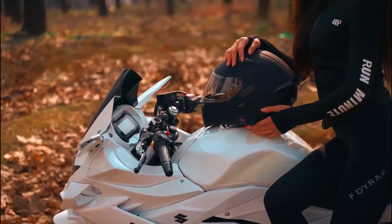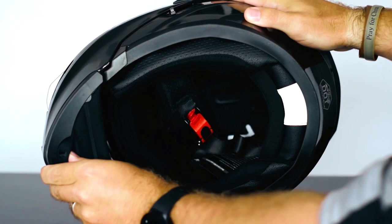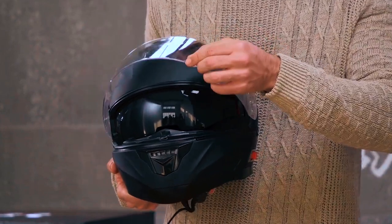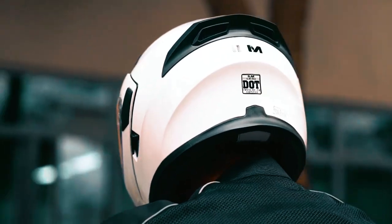We'll dive into their features, comfort, safety ratings, and overall performance, so you can make an informed decision when choosing the perfect modular helmet for your riding adventures. Whether you're a long-distance tourer, a daily commuter, or an avid rider seeking maximum versatility, a modular helmet can be an excellent choice.